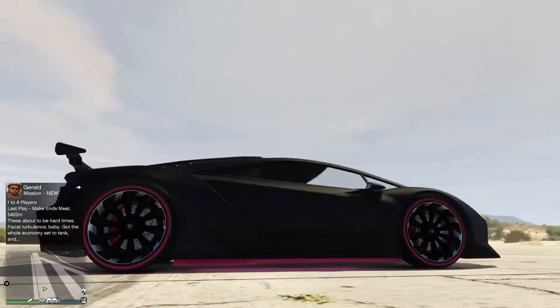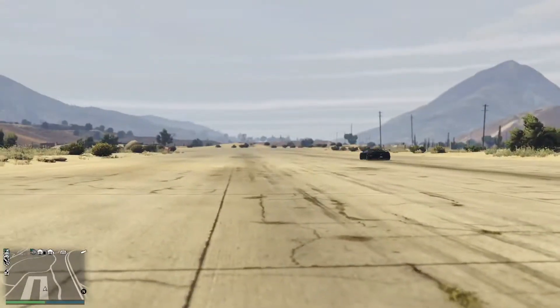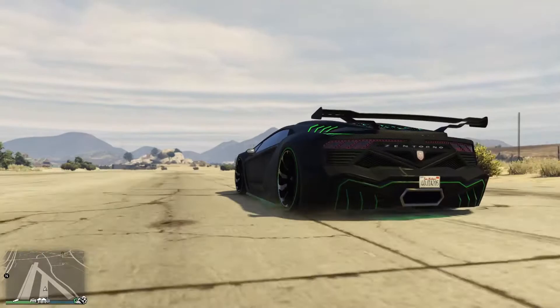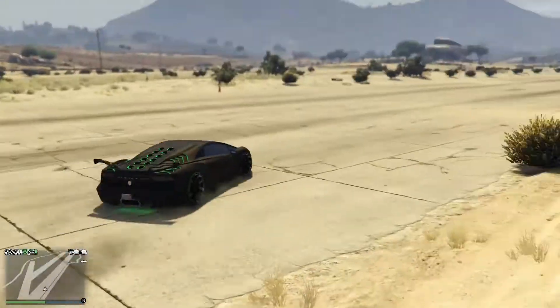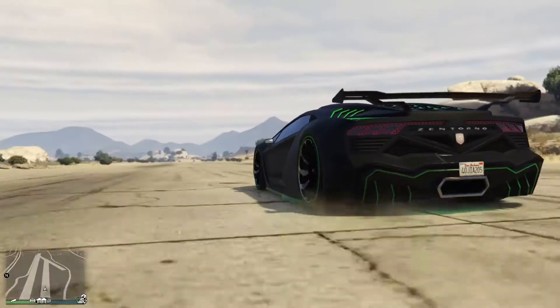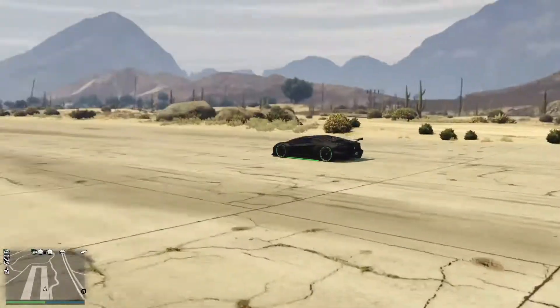This car is the Pegassi Zentorno. The Pegassi Zentorno is one of the finest, one of the fastest, one of the greatest all-round cars on GTA Online. Its top speed is absolutely incredible, its acceleration can barely be matched, and its handling makes it one of the most fun and most entertaining vehicles to drive around the map on GTA Online.